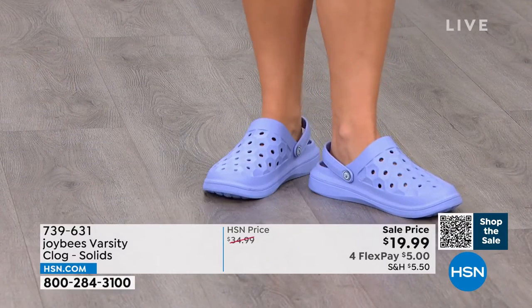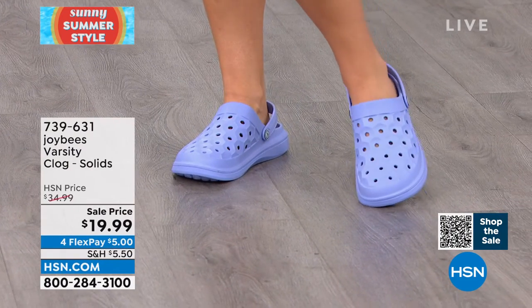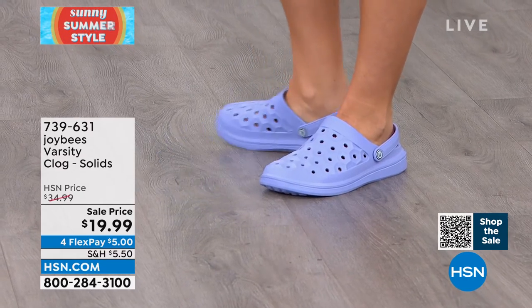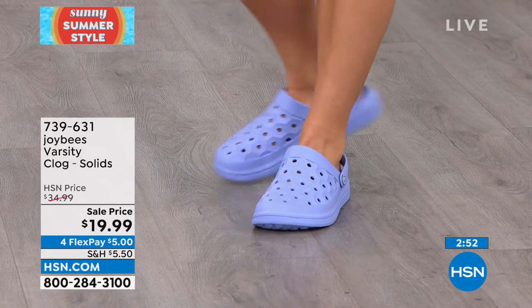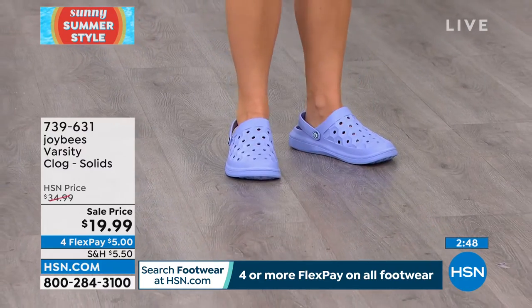Look at how fun Erin looks — this is such a fun summer look. She could walk through a berry farm or go have brunch, and you would never know. Erin is a size 10, and last call already on the violet. So the violet is already last call.